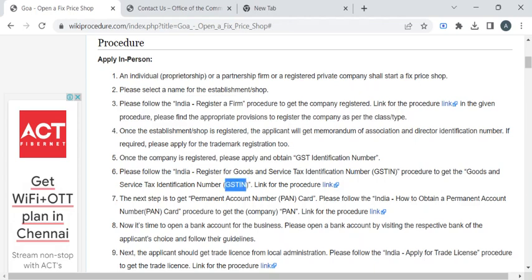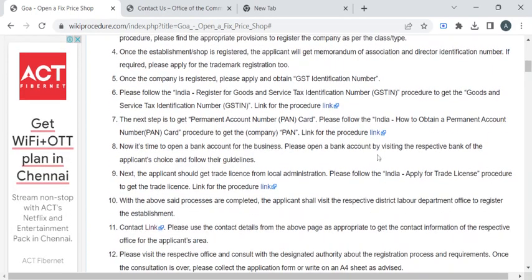You also have to obtain the GSTIN number. The procedure for obtaining it is provided in this link.